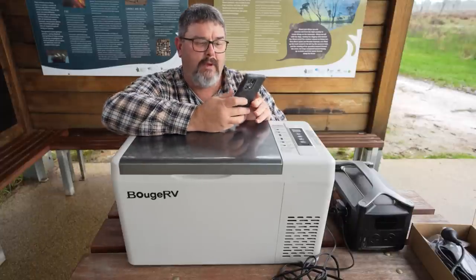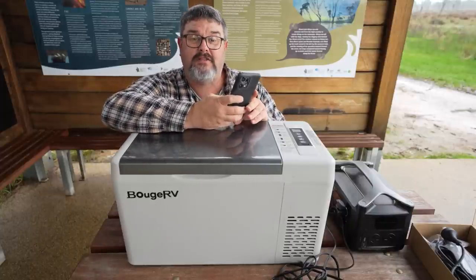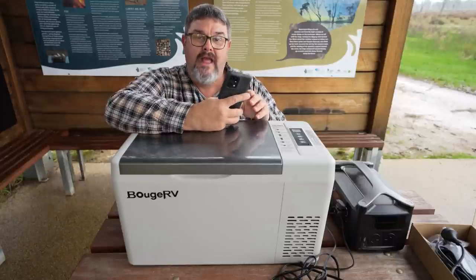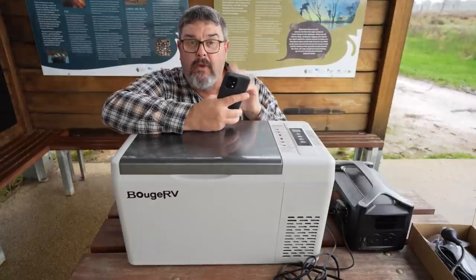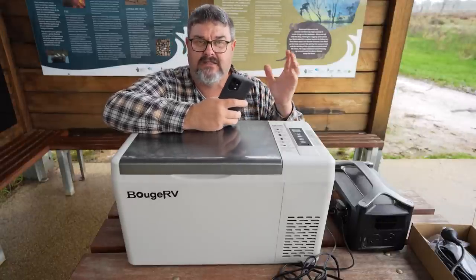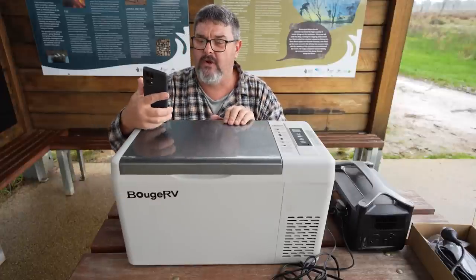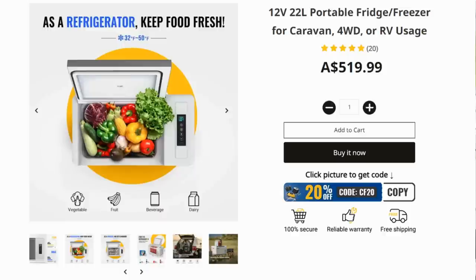Let's have a look at their website — I've got a couple of notes here. These screenshots are taken directly from the Booge RV website, and there will be links in the video description so you can check out all the different products, prices, and discounts. First of all, look at this slide — that's just silly. Who on earth takes rabbit food fishing? If I buy a 12-volt fridge, it's not to keep my lettuce, capsicum, and vegetables fresh. And who puts their drinks on top of the fridge? You can't open the lid while they're sitting on it.